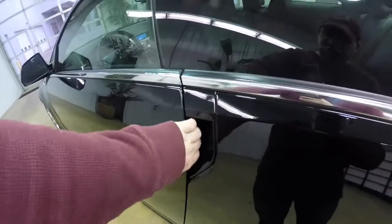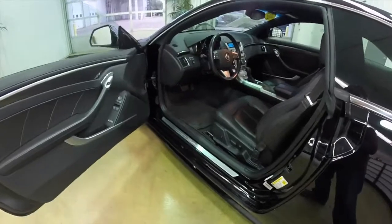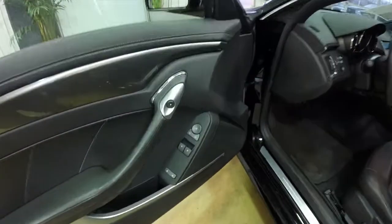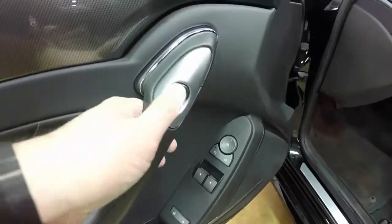Let's go ahead and take a look at the interior. Opening the door on the CTS — there's a membrane behind the opening. You just press it and it's an electronic release. This vehicle is equipped with power mirrors, power windows, and power door locks. This button here is your door release.